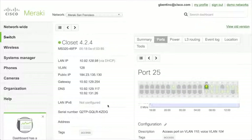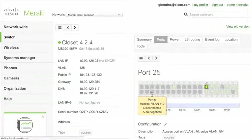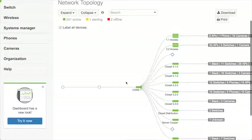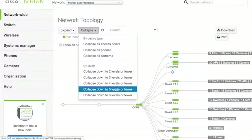Why not take the effort that went into documentation and have the network self-document, because all the information is automatically collected and kept up to date for you. Another great example is the topology view. You can see the core switch and other switches, and if I expand a few levels, instantly you can see another tier of switches and connected devices: Meraki access points, Meraki telephones, and cameras as well.